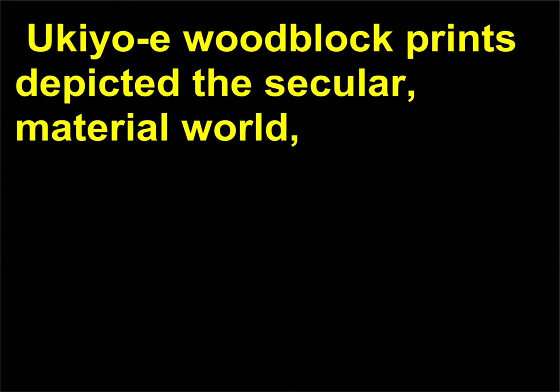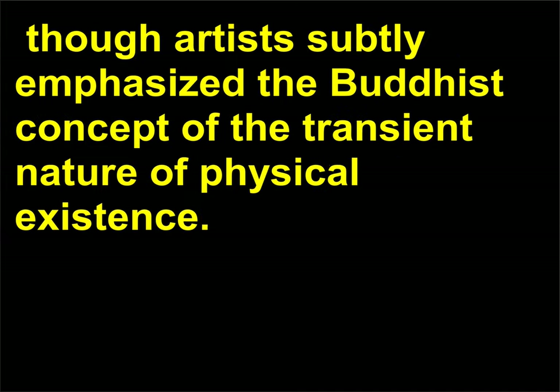Woodblock prints depicted the secular, material world, though artists subtly emphasized the Buddhist concept of the transient nature of physical existence.